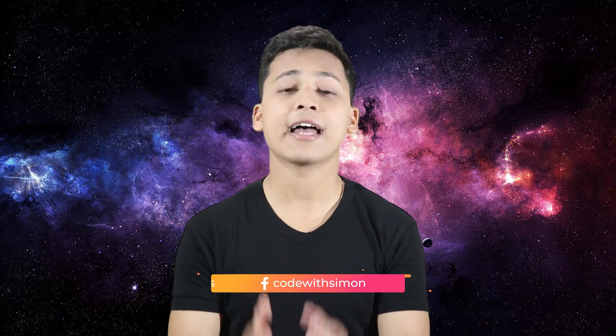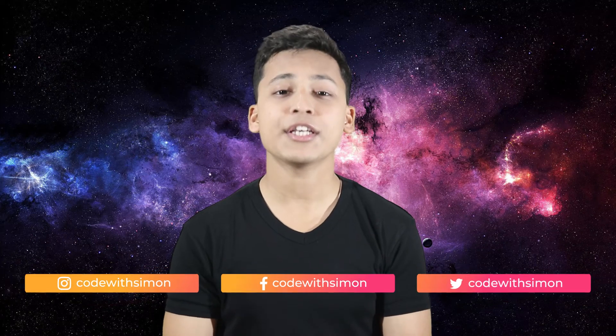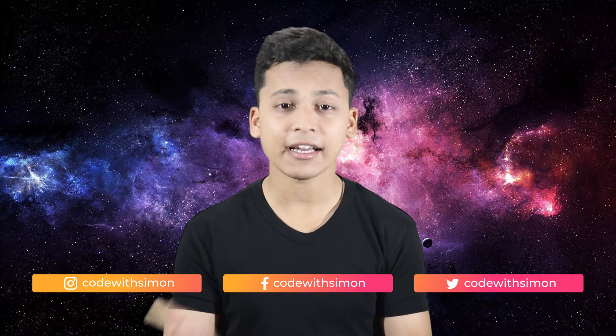So I believe it should not be R versus Python — rather, it has a better approach when we say it should be Python and R.